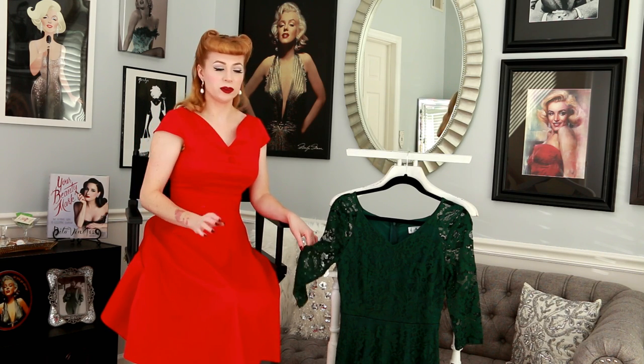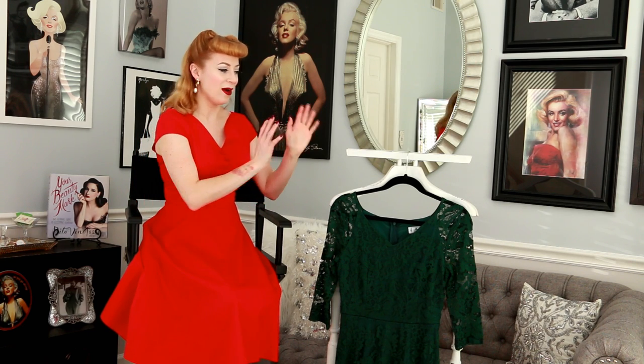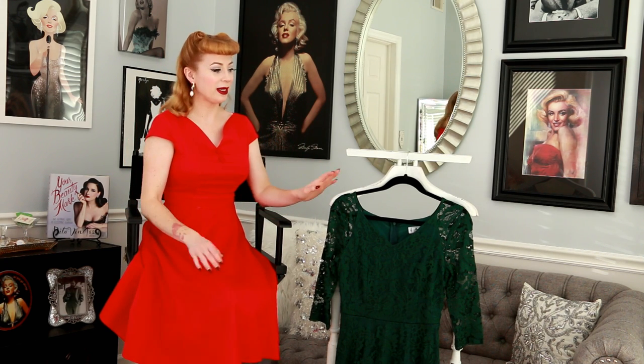I like that this dress comes in multiple colors — you can buy it in purple, cream, yellow, brown, green, and red. Of course, I wanted the green because I think it will make beautiful winter and fall fashion. So that's a little bit about the green lace dress that Zipaka has to offer, and it's more of a modern-looking dress than it is vintage.